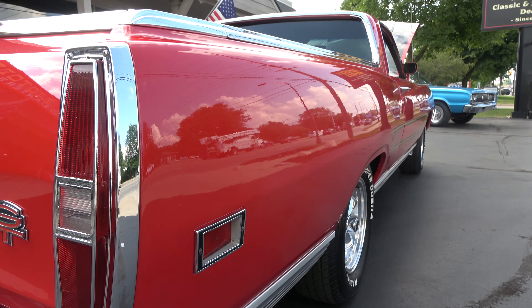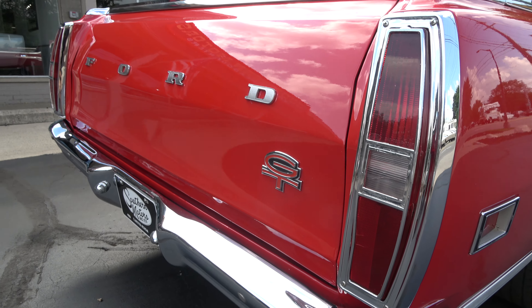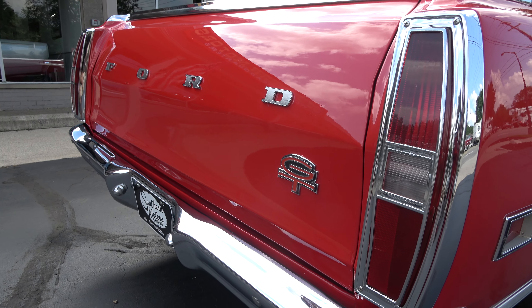You look down the sides of this thing — killer truck-car. Like I say, this is your original SUV right here.